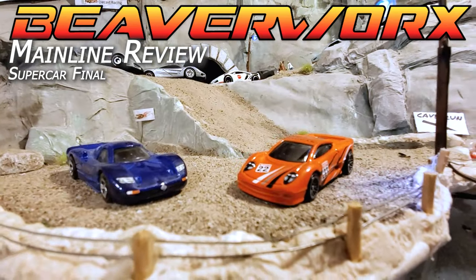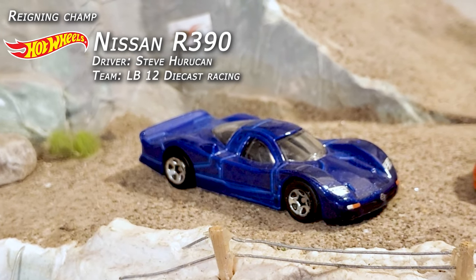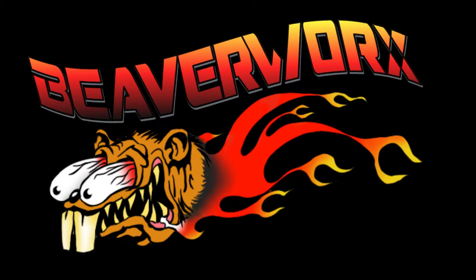We finally got another car that's going to be a contender for that Nissan R390 — Steve Huracan — going up against Jimmy Pink Eye in that Jaguar XJ220.